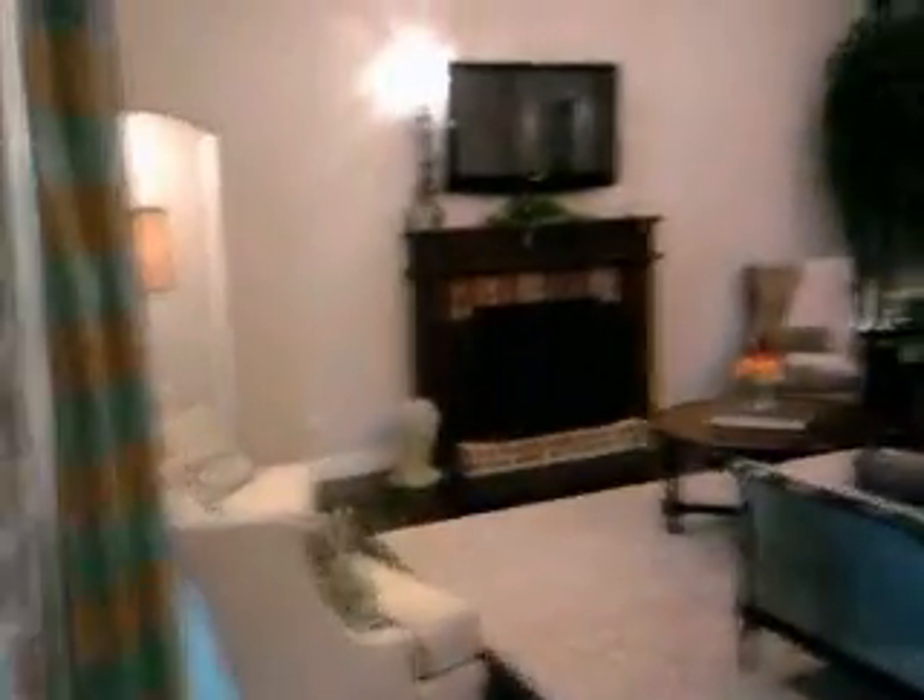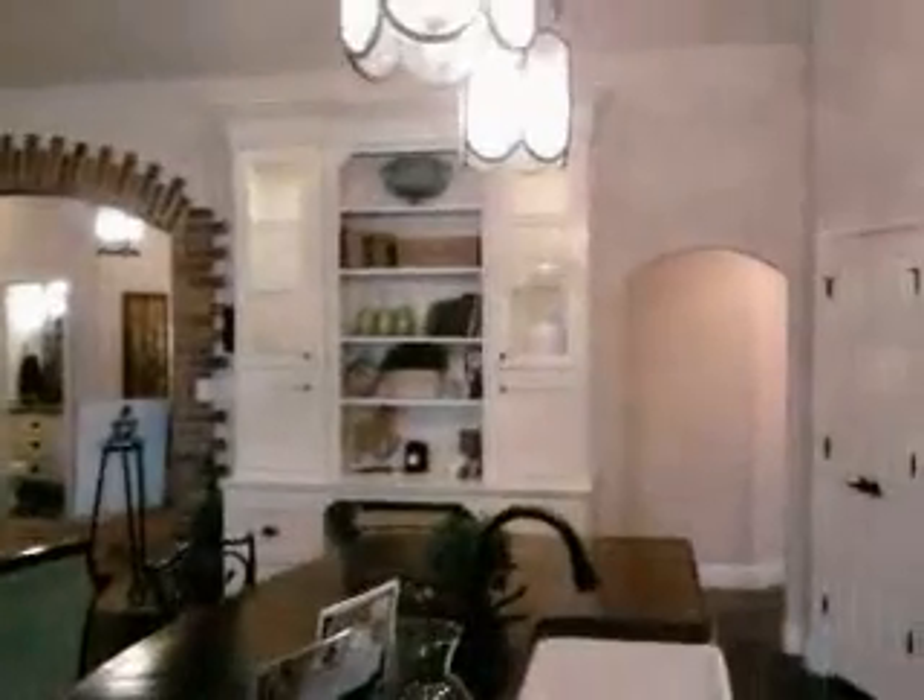Vaulted ceiling. Fireplace. Island. Where the island came in, this would be a bedroom.